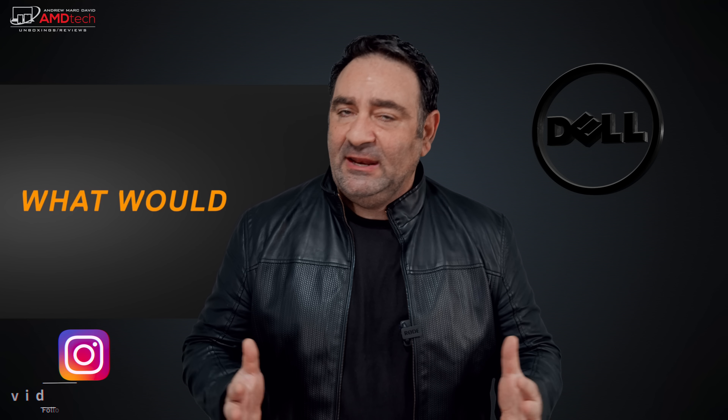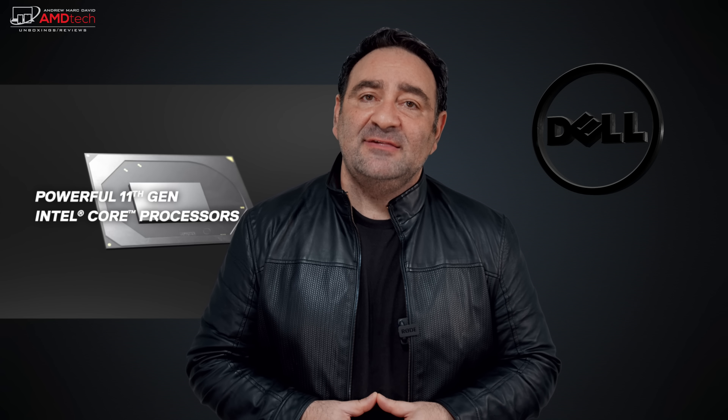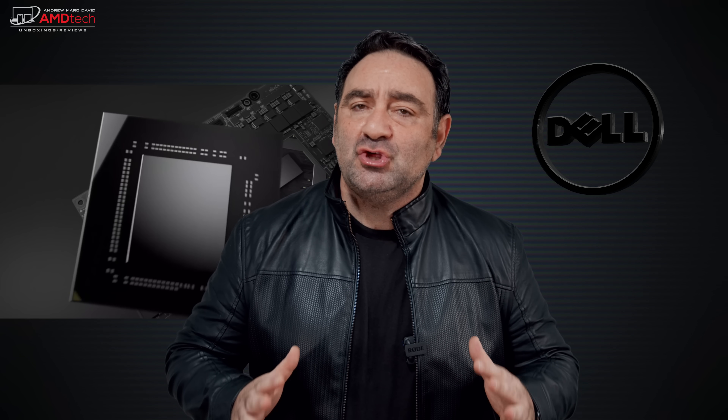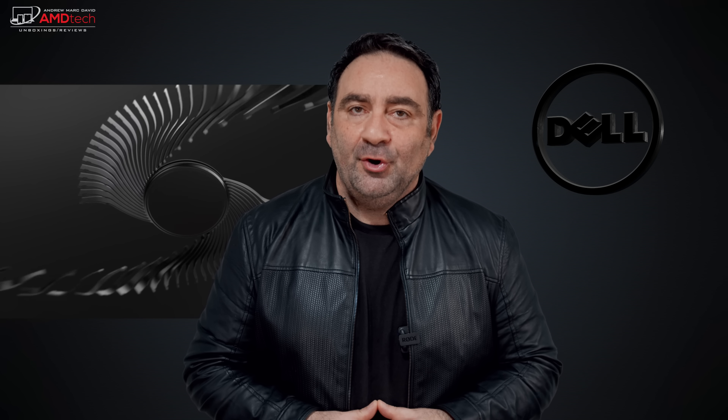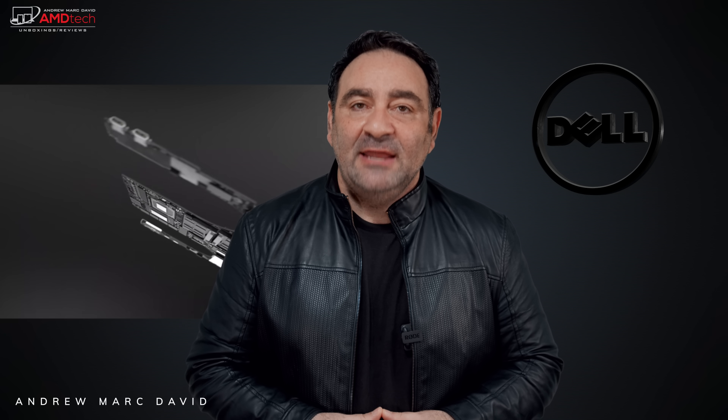I've reviewed my share of premium laptops this year. I just did my unboxing and first look at the ThinkPad X1 Extreme Gen 4 — check out that link below, I have a full review of that coming this week. But I also wanted to give my full review of one of my favorites this year, because I think this is the total package for the content creator. Hey everybody, it's Andrew and this is my review of the Dell XPS 17 9710.